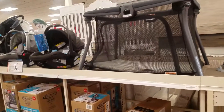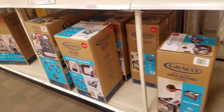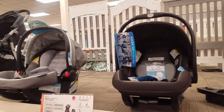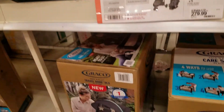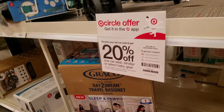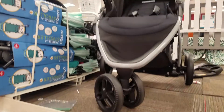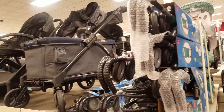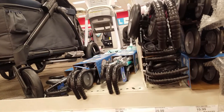Now we have made it inside of Target, and we are over here by the baby stuff, just scanning a little bit. Since I'm in here, I might as well just go ahead and do this for you all. Someone out there is probably looking for some baby shower items, or we might have a little mother-to-be out there. This is just to give you an idea of what Target has.